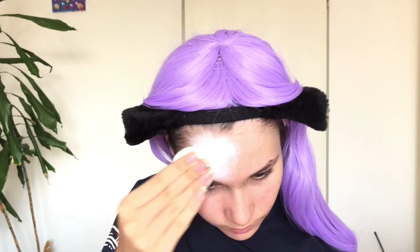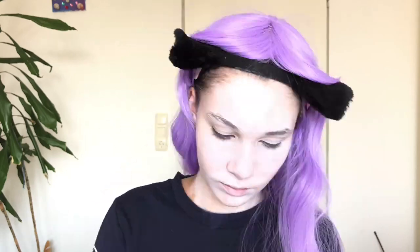The first thing I used was called ghost foundation from Primark — it's basically just white paint that I put on with a sponge, just like I would apply my normal foundation. Don't forget to blend the neck too, because your neck should match your skin color.